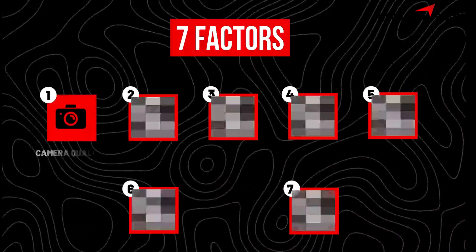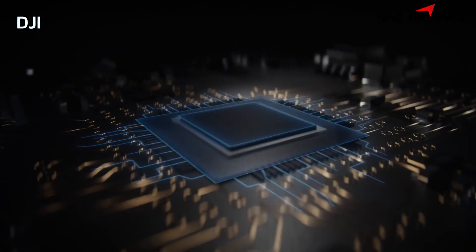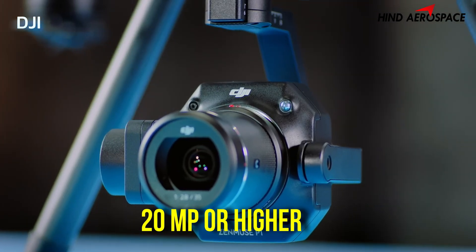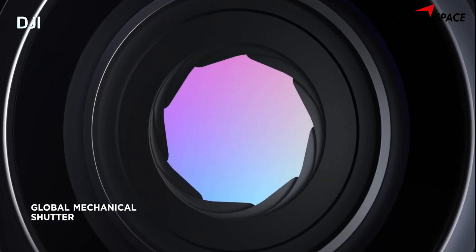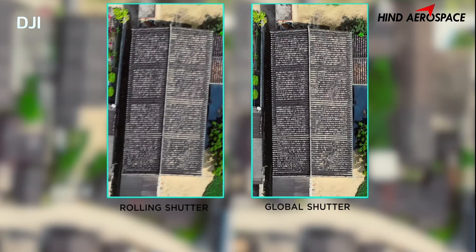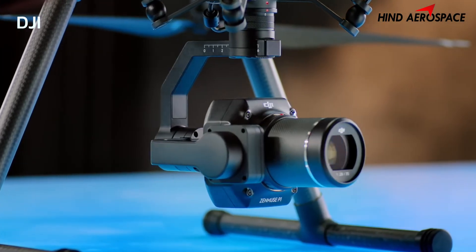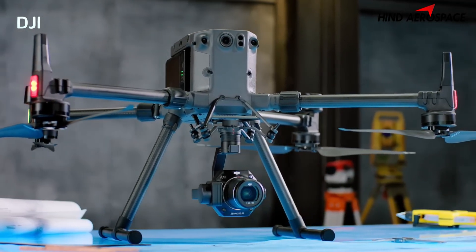Factor number one: camera quality. Let's start with the heart of a drone mapping setup — the camera. You want at least a 20 megapixel sensor with a mechanical shutter. Why? Because blurry or distorted images equals bad data. Also, make sure the camera supports interval shooting or mapping-specific modes. We will discuss this in detail in our upcoming videos.